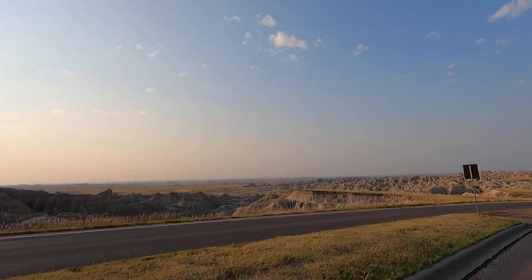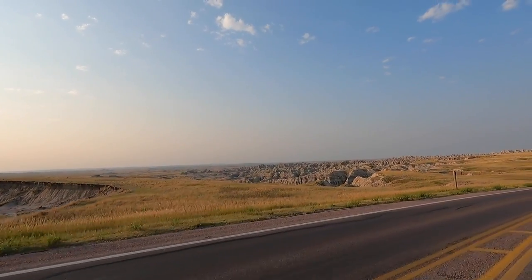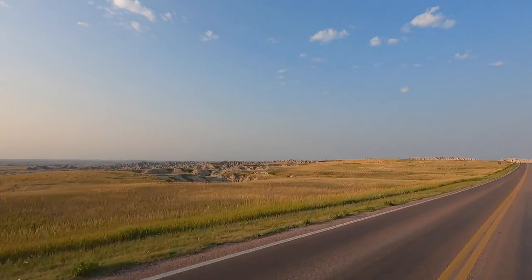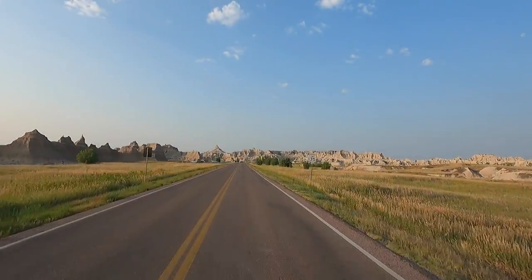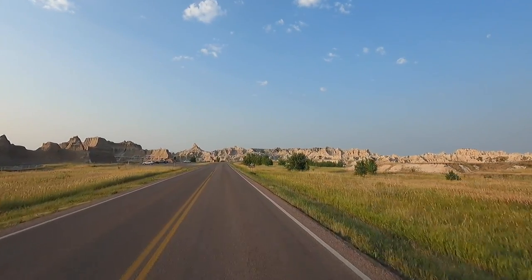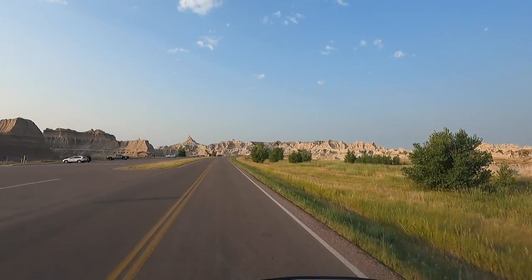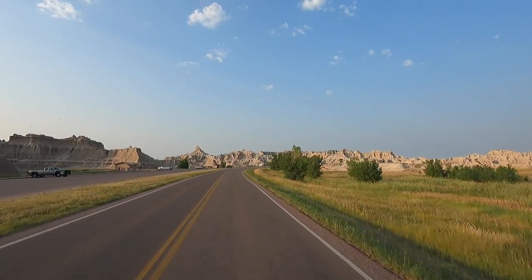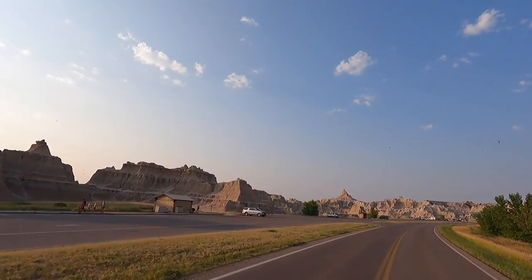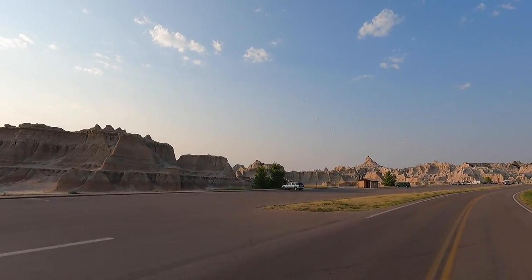It's right around eight o'clock in the morning. I picked this time so we'd get the sunshine behind us, so the color should be good driving through. This is Highway 240, they call it the Badlands Loop. We'll actually end up in Wall, South Dakota — W-A-L-L — where Wall Drug is. There's pullouts and all kinds of hiking trails. If you look at this on the maps, there's just trail after trail with some really fantastic views.